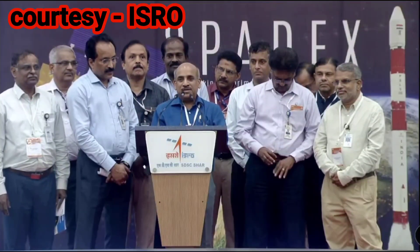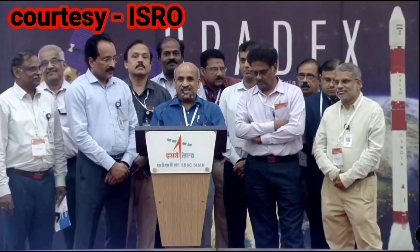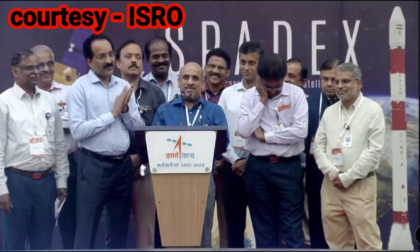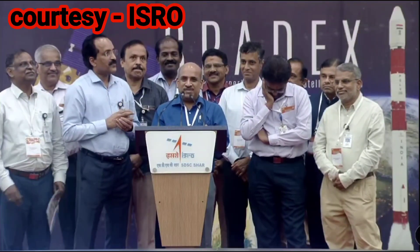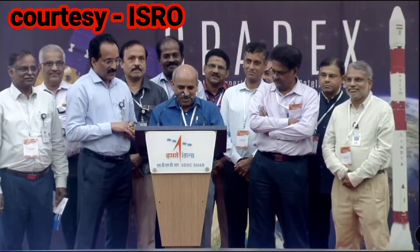Let me thank the PSLV team for providing a perfect launch, because a good start is half the work done. Our teams in Bangalore are right now tracking the satellite and preparing for the next operations and are going to be busy for the next few days. Thank you very much for your patience. Wishing you all a very happy new year, because this year started with the PSLV launch on January 1st, and we are ending almost on the last day of the year with another PSLV launch — SPADEX, a technology mission. This is our new year gift to the Indian nation. Thank you. Jai Hind.